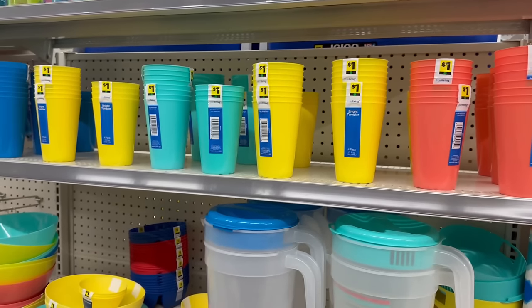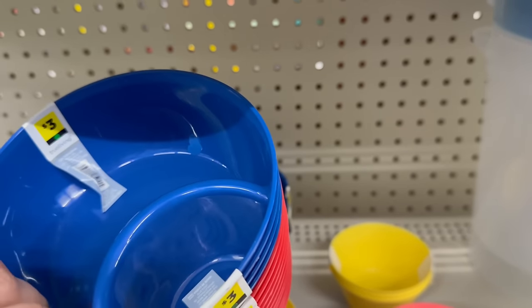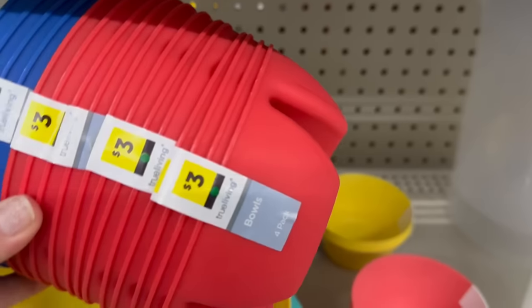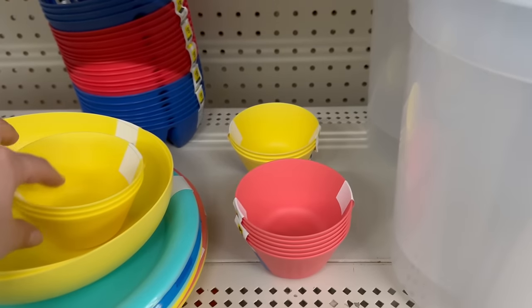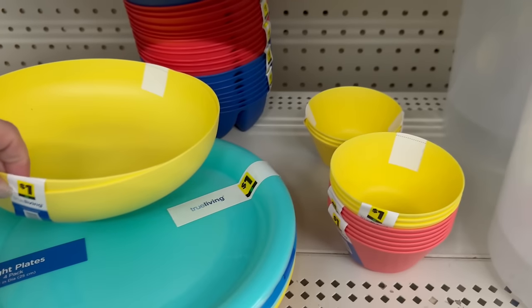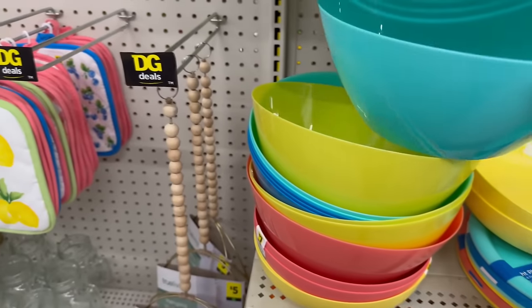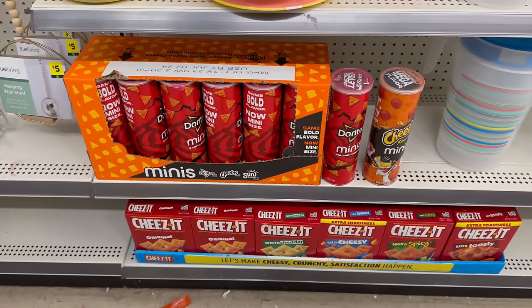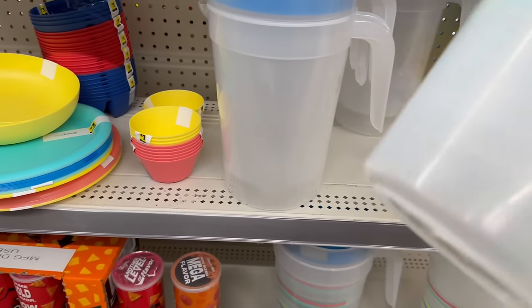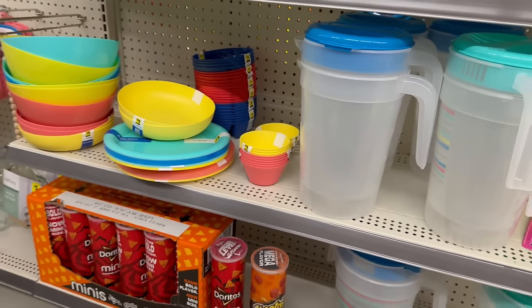They also have little snack bowls where you put chips, salsa, ranch dip, or hummus with carrots and celery — three dollars for a four-pack in blue or red. Mini dipping bowls are three for a dollar, bigger serving bowls are two for a dollar, bright plates are a four-pack for a dollar, and serving bowls are also a dollar. These gallon pitchers are one hundred twenty-eight fluid ounces for three dollars — pretty awesome.